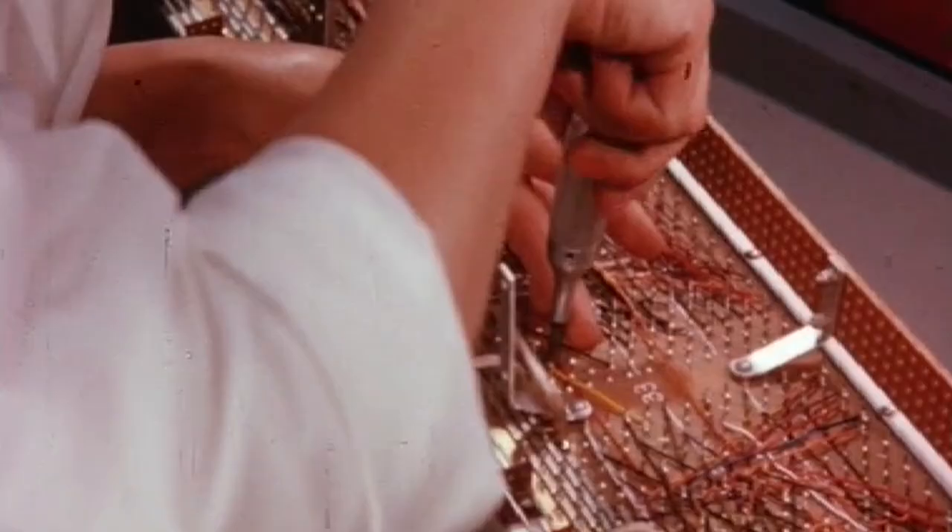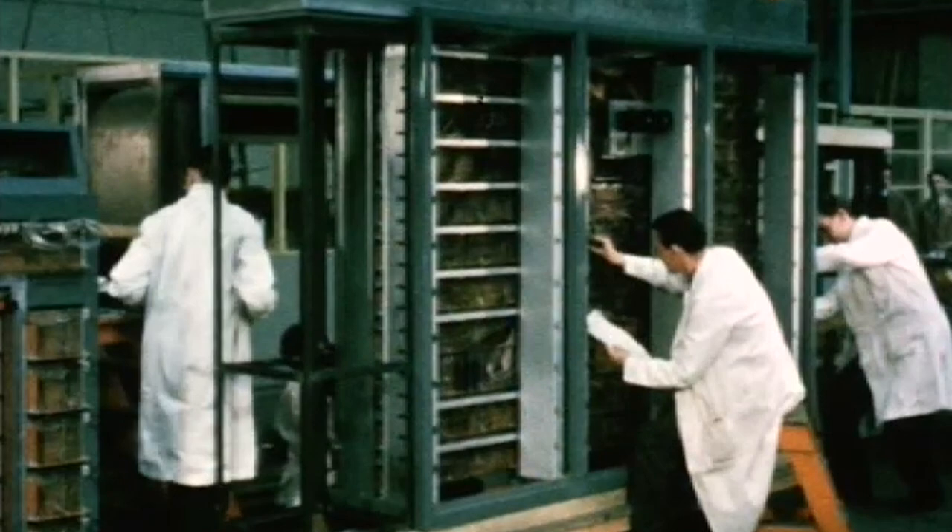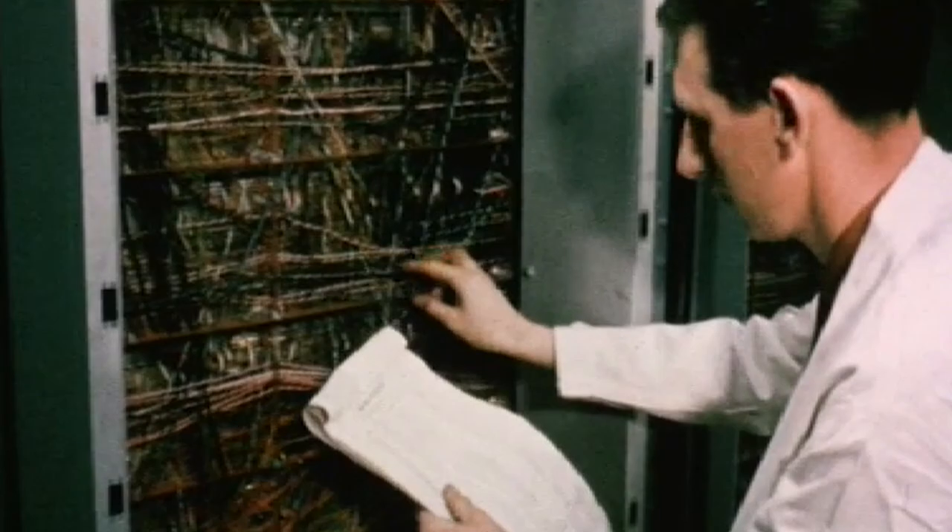Finished packages of many types, all using transistors instead of valves, are the building bricks from which much of Atlas is made up. The nuclear energy people were demanding more computing power for strategic purposes.